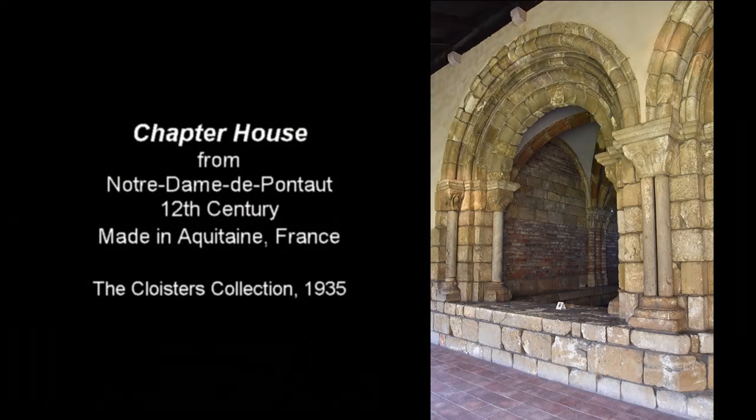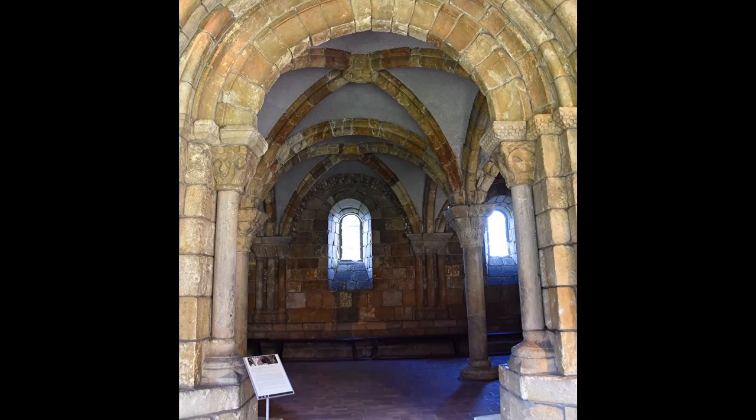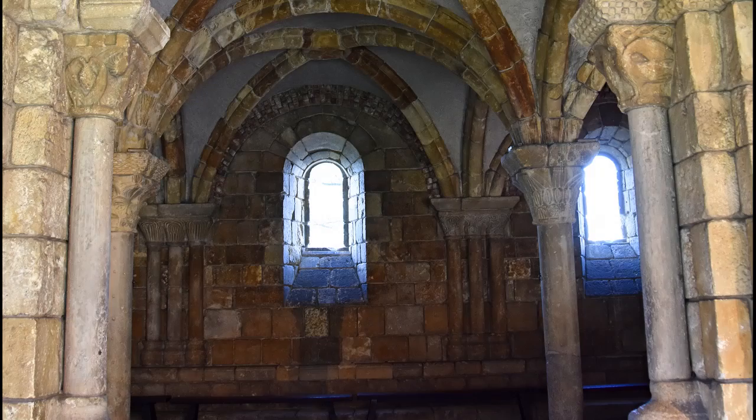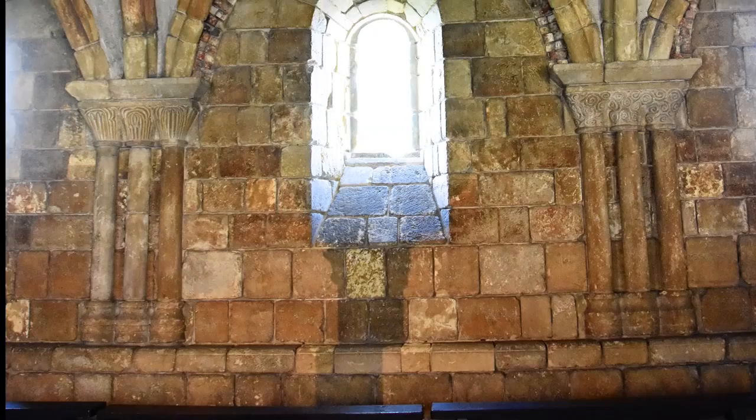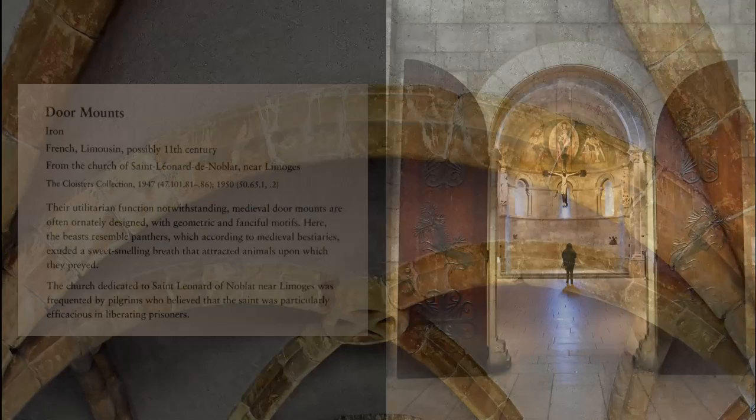The chapter house was the daily meeting place in most European monasteries and convents. Its location next to the Cuxa Cloister preserves the relationship of the chapter house to the cloisters in a typical medieval monastic plan. The architecture features typical Romanesque characteristics — notably rounded arches, thick walls, small windows, and heavy ribbed vaults. Door mounts date possibly from the 11th century.